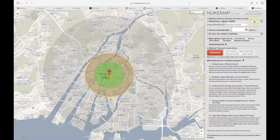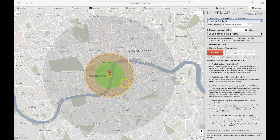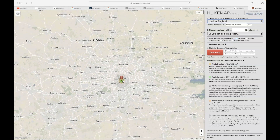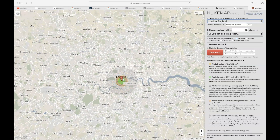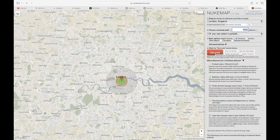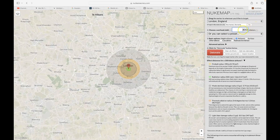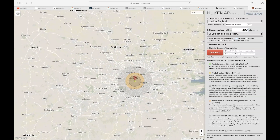Moving to London, England — a 15-kiloton bomb would do damage but would not totally destroy the city. Changing to 150 kilotons destroys a much larger part of the city. Bumping it up to 300 kilotons — the maximum yield per warhead — makes a much bigger blast, and that's just one warhead. Four warheads of this size would completely erase the city of London.